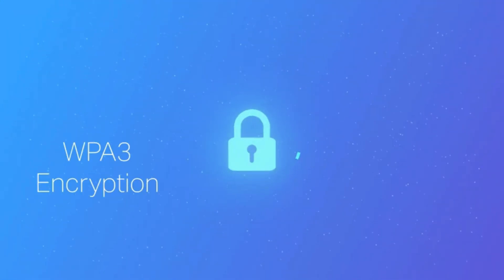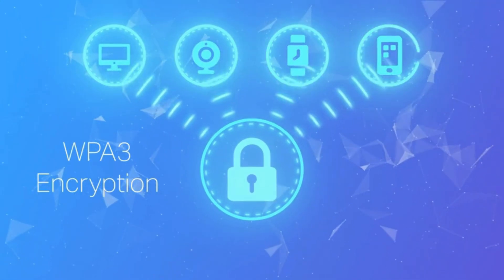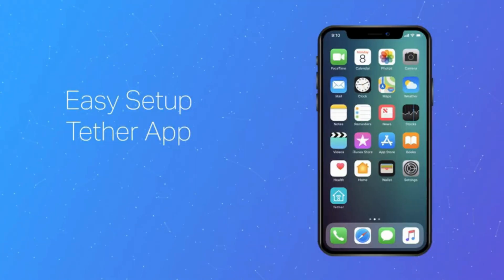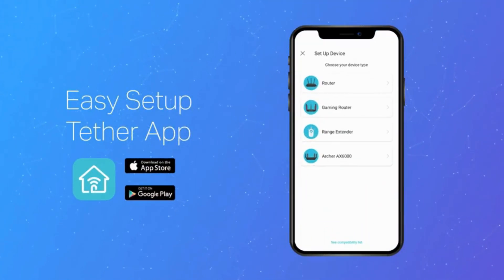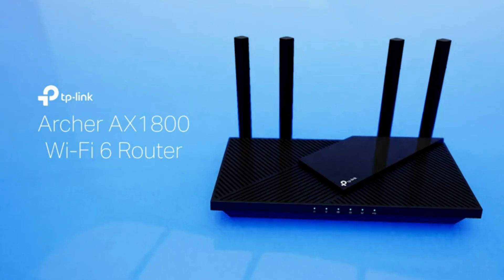Connect more devices. Thanks to its revolutionary OFDMA technology, the AX21 can communicate more data to more devices simultaneously. This means you can connect multiple gadgets without experiencing a dip in performance.